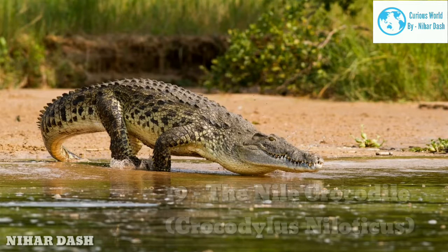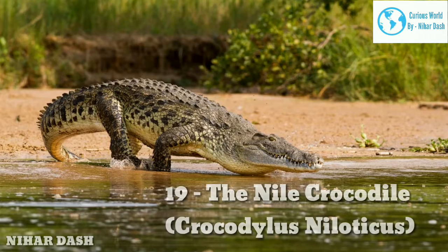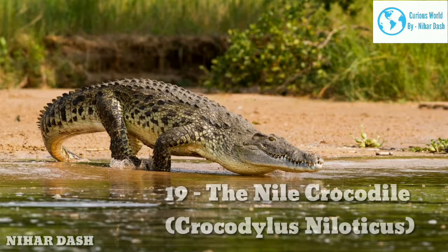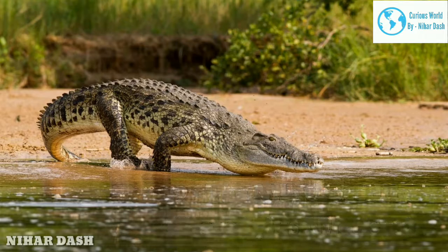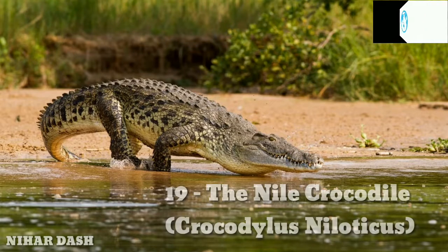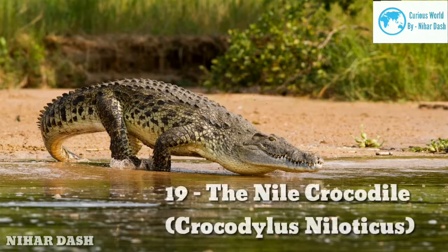Nineteen: Nile Crocodile, Crocodylus niloticus. It is one of the most popular crocodile species, living in freshwater habitats across the Sub-Saharan region, along the Central, Southern, and Eastern parts of the African continent. The Nile Crocodile is the largest species of crocodile in Africa. An African Nile Crocodile is reportedly the most dangerous crocodile and has earned a reputation for oftentimes attacking humans. They possess a long muscular tail, four strong legs, and a rough scaled hide.